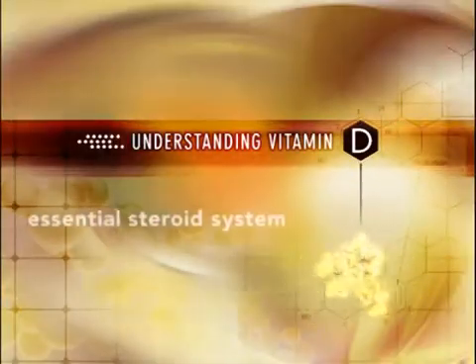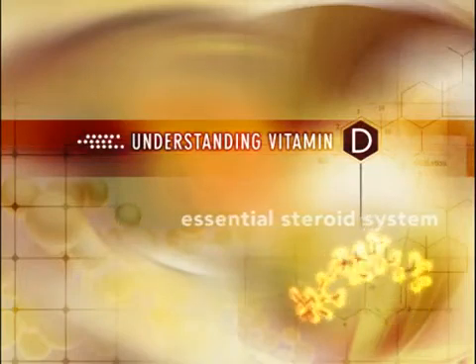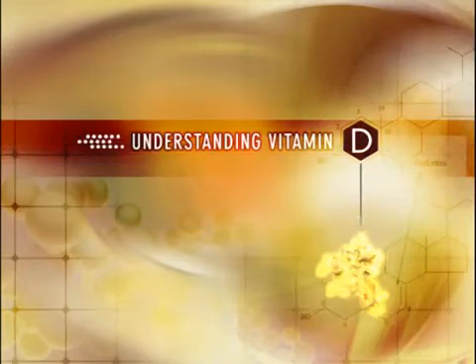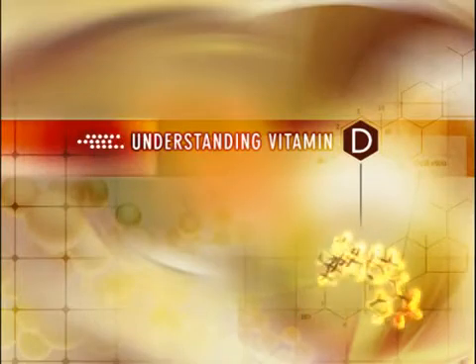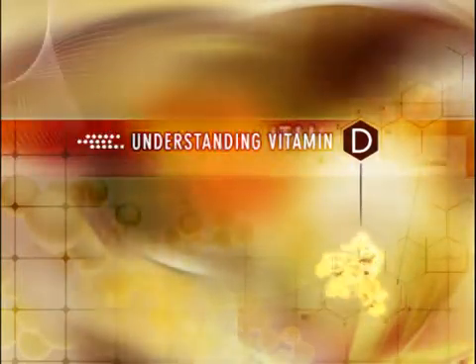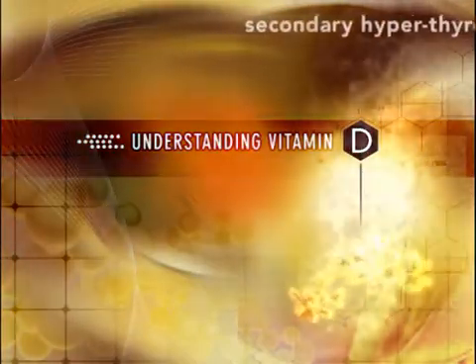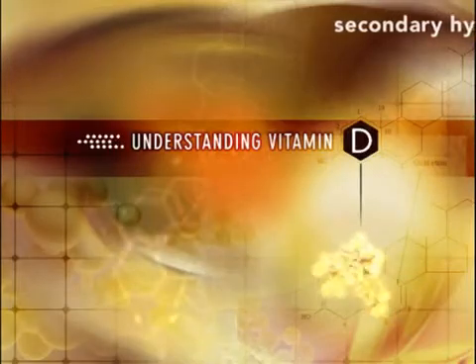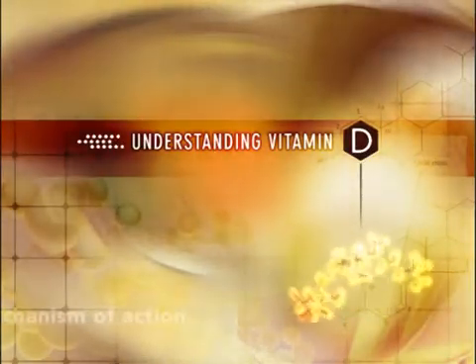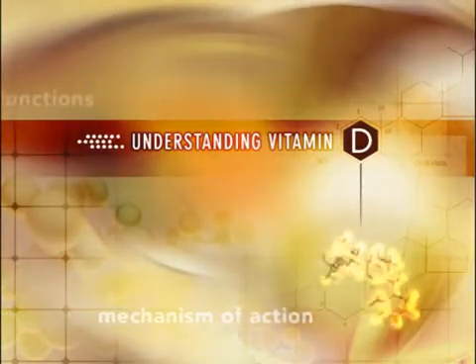Vitamin D is an essential steroid hormone needed for normal calcium and phosphorus homeostasis as well as proper development and maintenance of bone. Clinical manifestations of active vitamin D deficiency, including the development of secondary hyperparathyroidism in patients with chronic kidney disease, CKD, are well recognized. However, there is so much more to learn about the metabolism, mechanism of action, and physiologic functions of this essential hormone throughout the body.